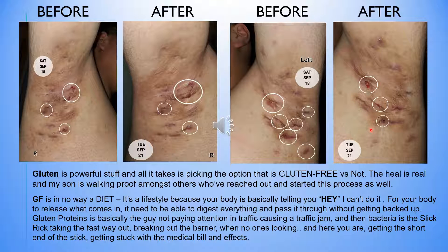The only reason I say that is because my son is proof. Gluten-free is in no way a diet — although doctors may say that it is and although everybody else may state that it is — it's a lifestyle, because your body is basically telling you it can't do it. For your body to release what you eat, it needs to be able to digest everything and pass it through without getting backed up. Gluten proteins are basically the guy not paying attention in traffic, causing a traffic jam through your intestines. Then the bacteria is the slick rick taking the fast way out — going through the barriers and just leaking out while no one's looking. That's basically what it is, and then you're left with the medical bills and problems that come with eating gluten.